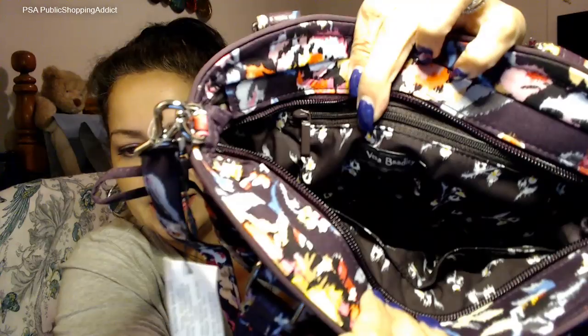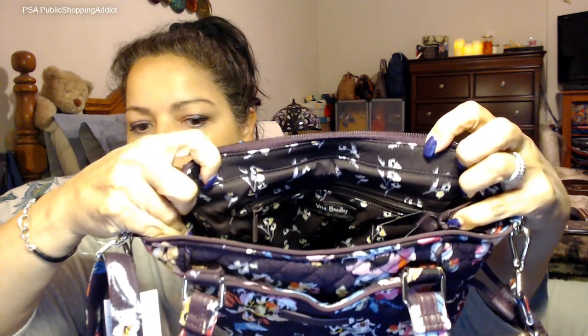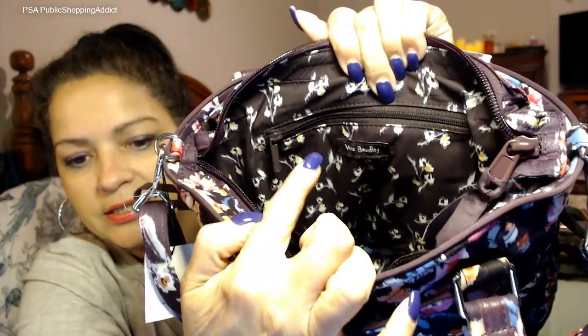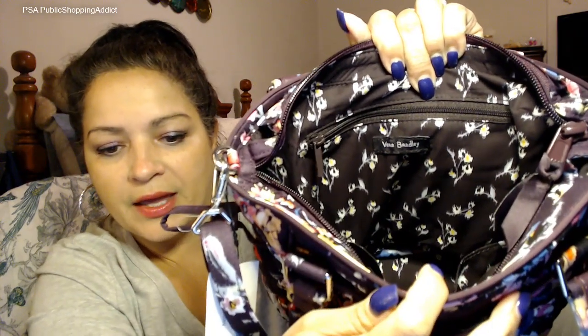On the inside it does have a Vera Bradley tag, and there goes the zipper. It has a zippered back wall pocket with a nice plastic-coated zipper. Look how cute the interior lining is — that is adorable! It's a bunch of little flowers in yellow on a brown background, spread out with those cute yellow flowers. Adorable!